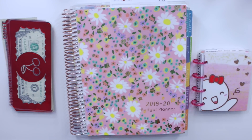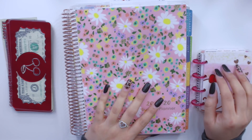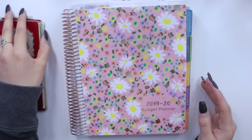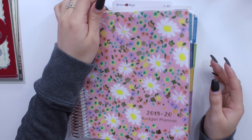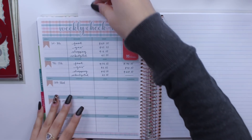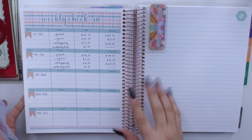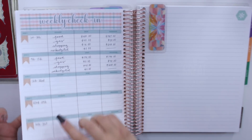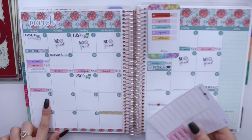Hey guys and welcome back to my channel. Today I am back with my week three check-in for the month of March. I'm going to be showing you guys as well as explaining my expenses for this past week in March. Let me go ahead and go to my weekly check-in page. I have my stickers here already. We're going to be weekly checking in for week three, which for me is from the 16th until the 22nd, Monday through Sunday.